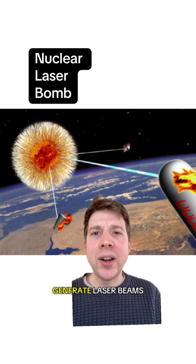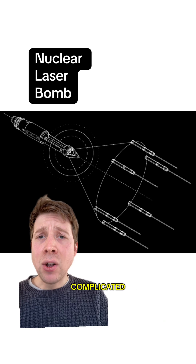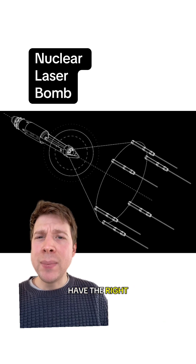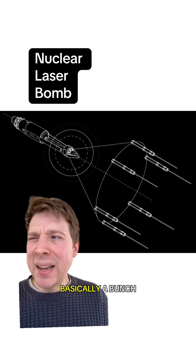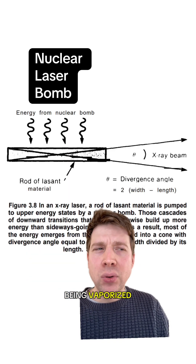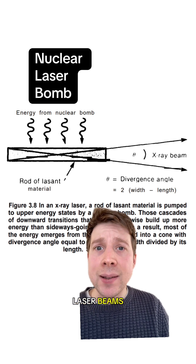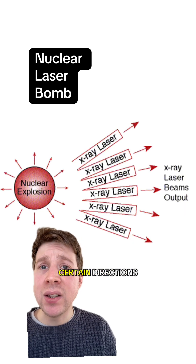You can use a nuclear explosion to generate laser beams — what's known as a bomb-pumped laser. It's obviously very complicated, but essentially you just need to have the right materials or lazing medium, basically a bunch of rods mounted around the device, which in the tiny fraction of a second before being vaporized would convert the bomb's energy into powerful X-ray or gamma-ray laser beams, which if set up right could be aimed in certain directions.